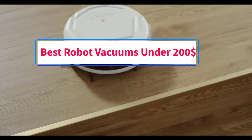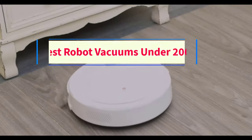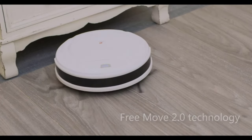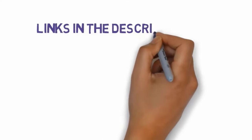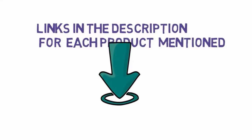Are you looking for the best robot vacuums under $200? In this video we will look at some of the 5 best robot vacuums on the market. We have included links in the description, so make sure you check those out to see which one is in your budget range.